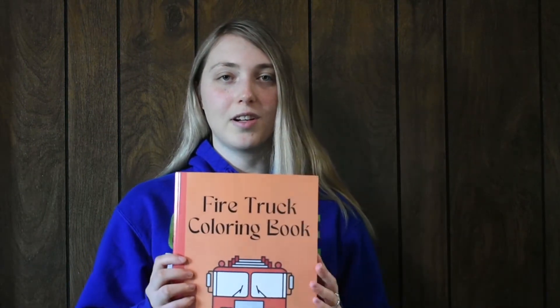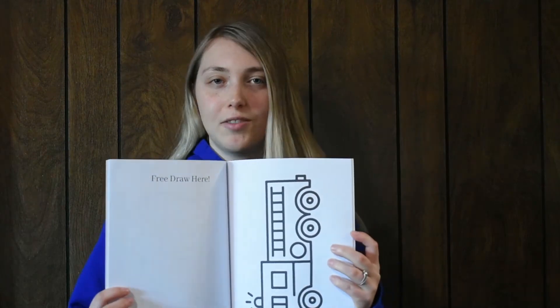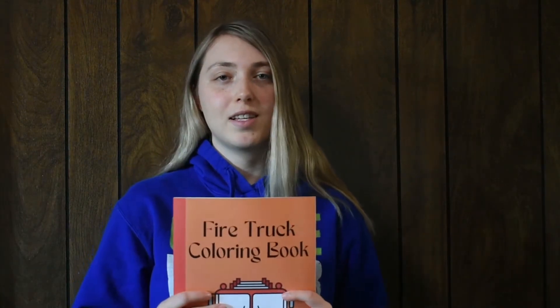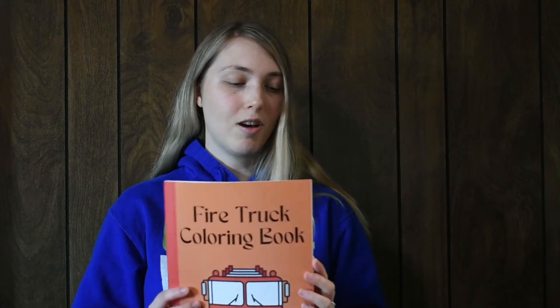I'll get started with the glossy one. This is a glossy cover for the coloring book and I'll open it up briefly so you can see what the inside looks like. The cover doesn't really affect the inside. You can go to the Amazon KDP cover calculator to figure out your dimensions — I don't believe it has too much of an impact, but feel free to double check on that website.